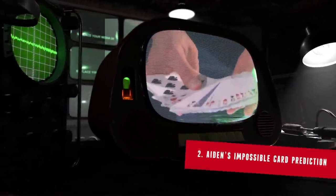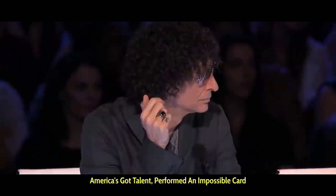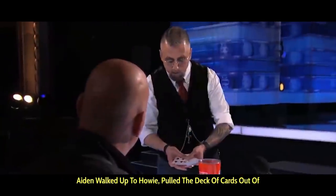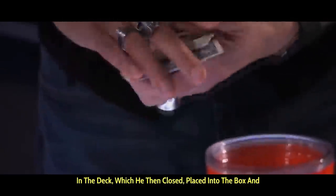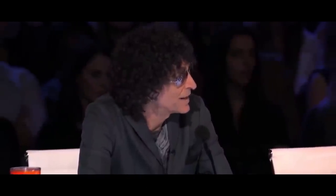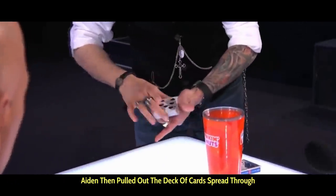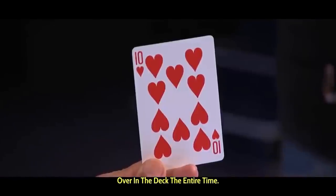At number two, Aiden's Impossible Card Prediction. Aiden Sinclair, an extremely famous magician on America's Got Talent, performed an impossible card prediction trick that baffled the judges. Aiden walked up to Howie, pulled the deck of cards out of the box and showed that one card was faced the opposite way in the deck, which he then closed, placed into the box and told Howie to hold onto it in plain view. He asked Howard to think of anyone he would like to call. Howard chose to call his mother and asked her to think of any playing card — she chose the ten of hearts on the phone. Aiden then pulled out the deck, spread through to find the face-down card, and showed that it was in fact the ten of hearts that was turned over in the deck the entire time.